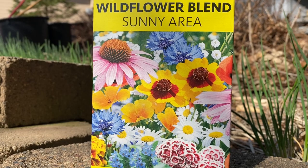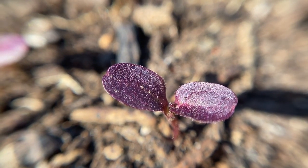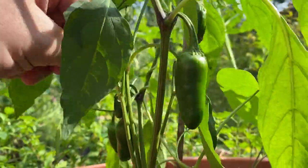Welcome to the garden. Today I've got a spring garden update for you. I'll show you what's already planted, what I'm planting, and my plans for the growing season.